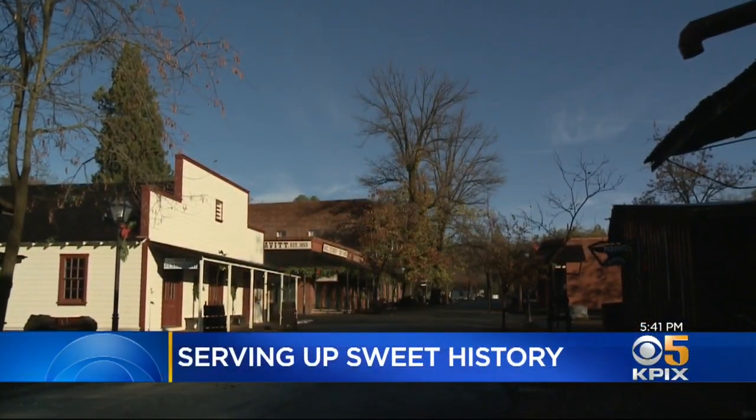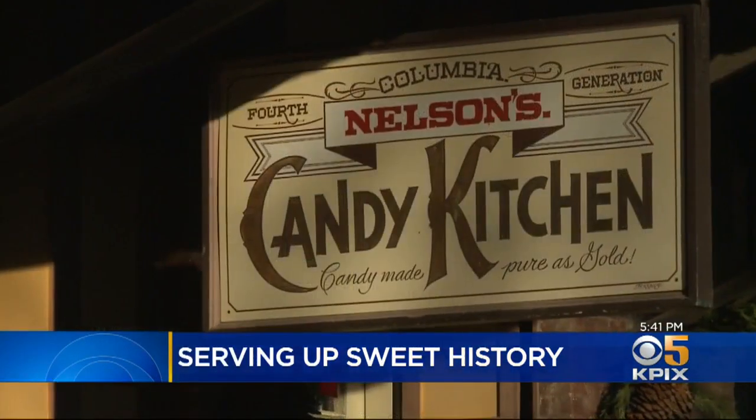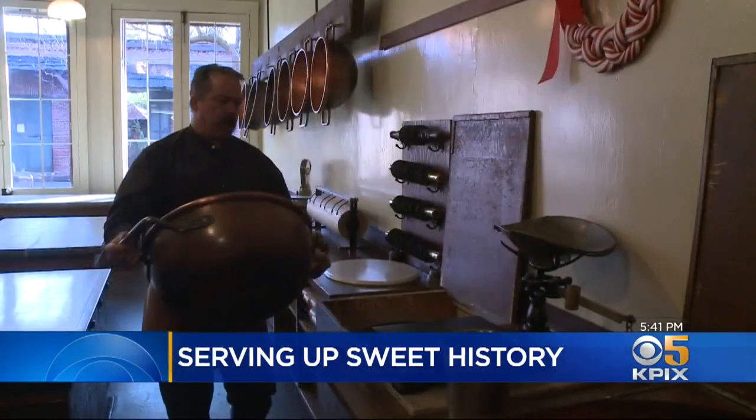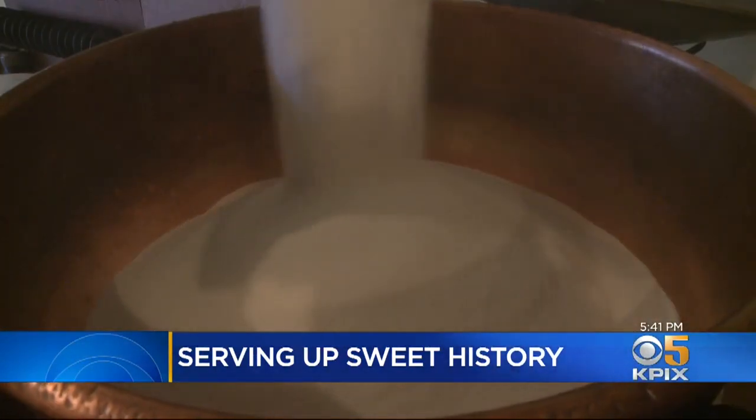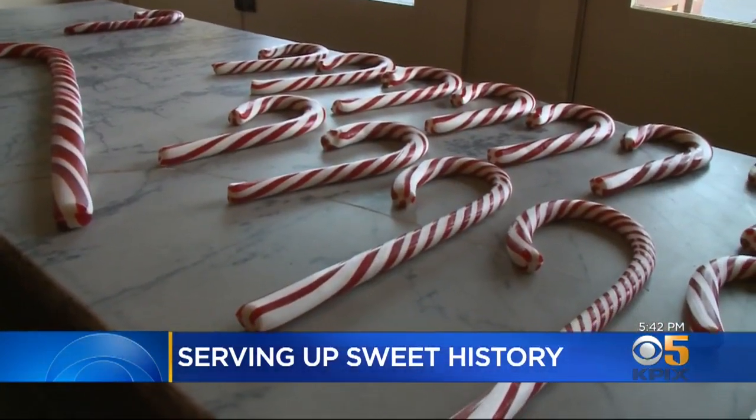In Columbia State Historic Park, where Main Street is preserved from the Gold Rush days, a visit to Nelson's Columbia Candy Kitchen is like looking through a window of history. Mike McMahon measures sugar and water to create Nelson's signature foot-long candy canes.